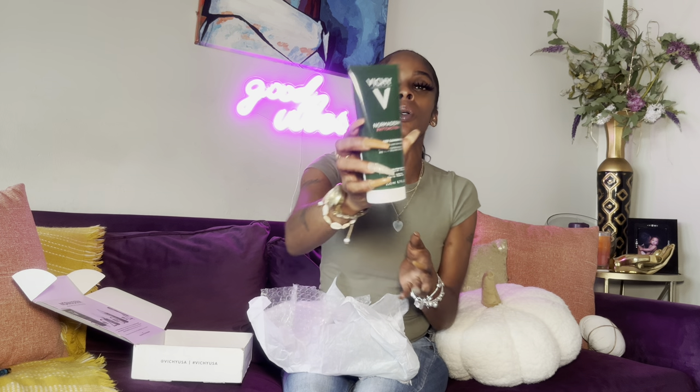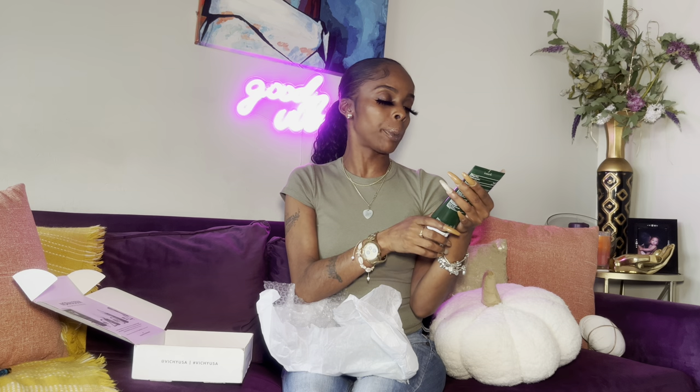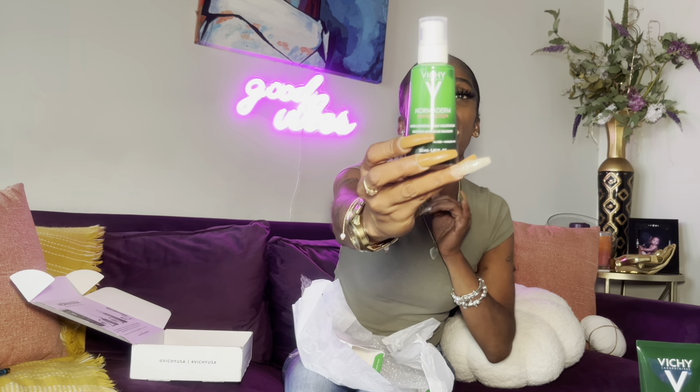They sent me the whole system — I love that. So this is their NormaDerm Phytoaction deep cleansing gel, which must be the cleanser. Then there's the glycolic acid acne treatment with zinc, copper minerals, and Vichy volcanic water — this must be step one. And this is the BHA exfoliating serum. Then we have the NormaDerm Phytoaction acne control daily moisturizer. So you have your cleanser, your serum, and your daily moisturizer. Oh yeah, this looks creamy — I love that.